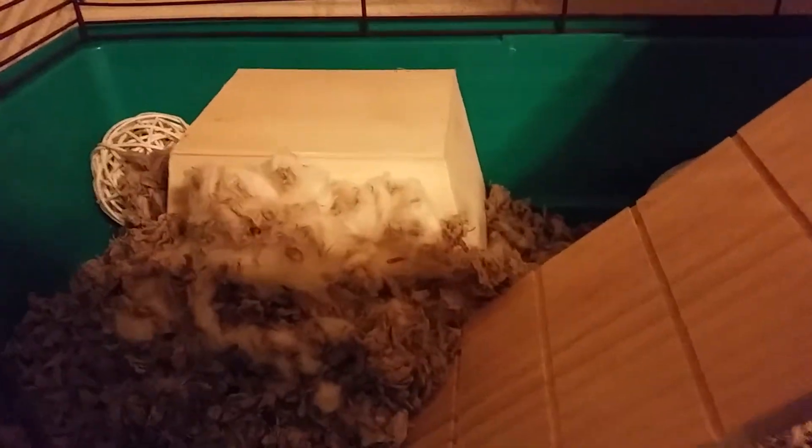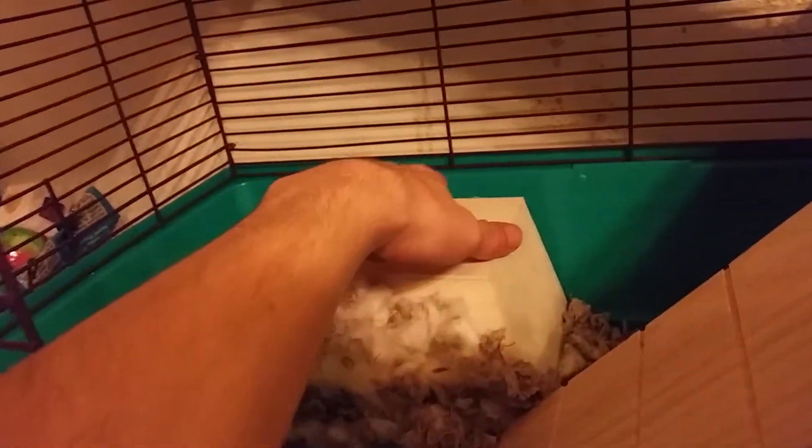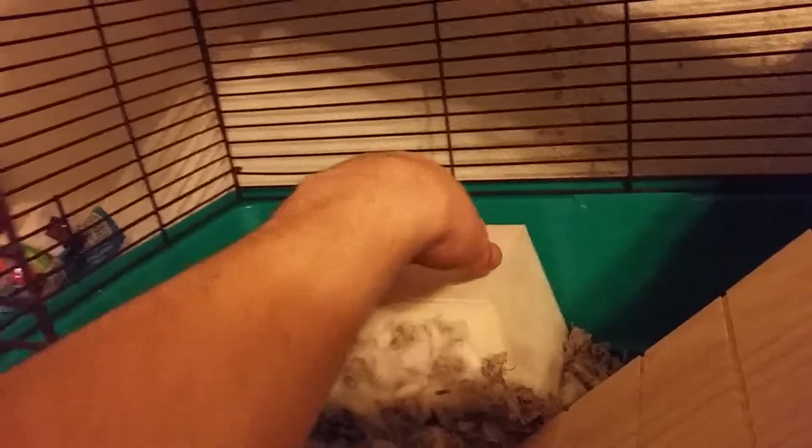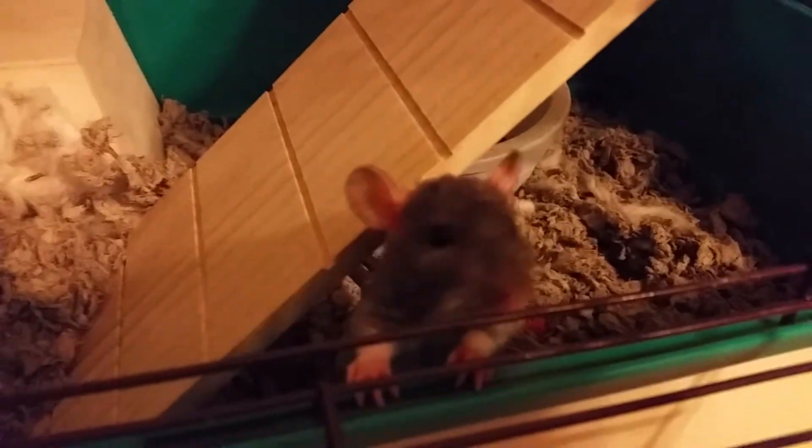So I have two boy rats and I put this cage — it's not really a cage, it's like this hideaway structure with a mouse hole in the front. And what they made is — oh, there they are right now. Hello!